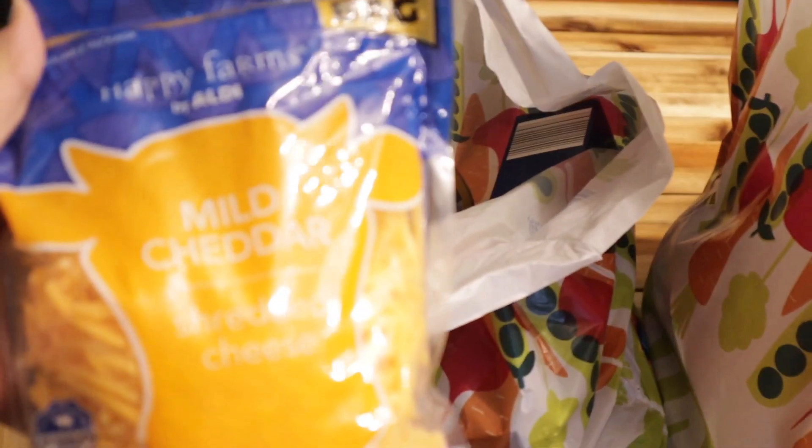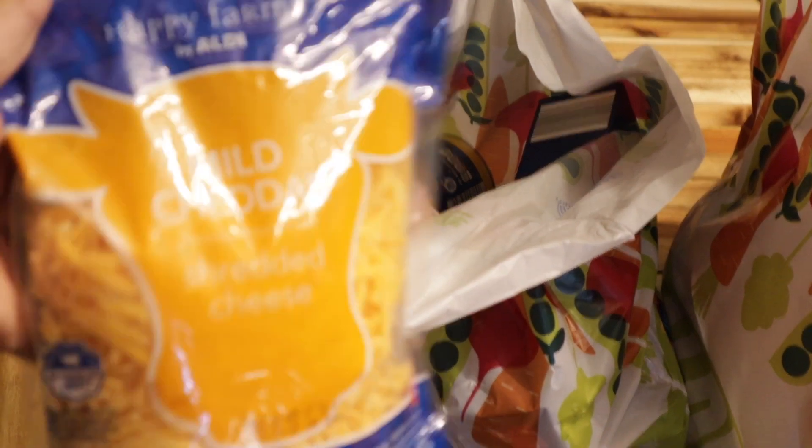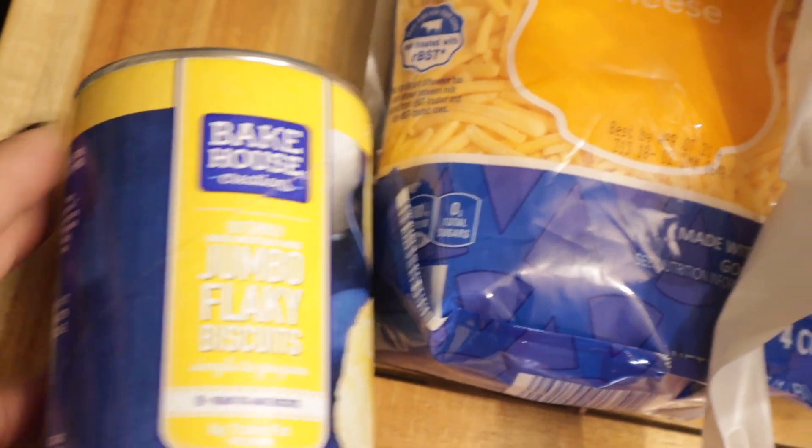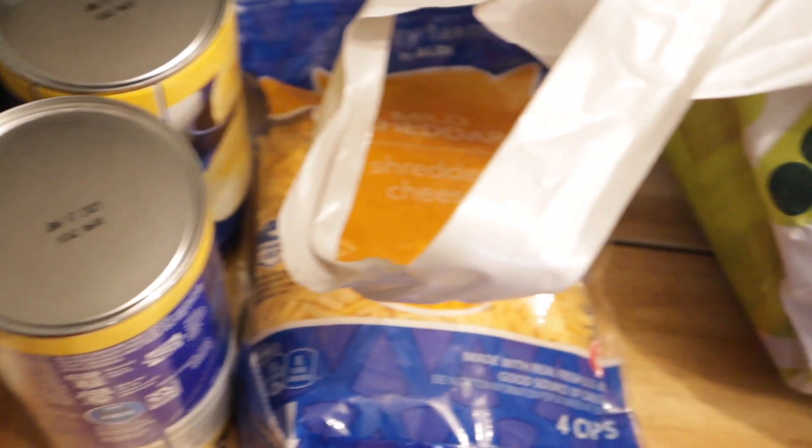The first thing I have is a bag of mild cheddar cheese. This is gonna be used for loaded baked potatoes, we can use it for macaroni and cheese. Then we have some biscuits — I got two of these. I like to make breakfast sandwiches with these, they're really good for that. I sent my husband to the store and he was so gracious as to go after work.